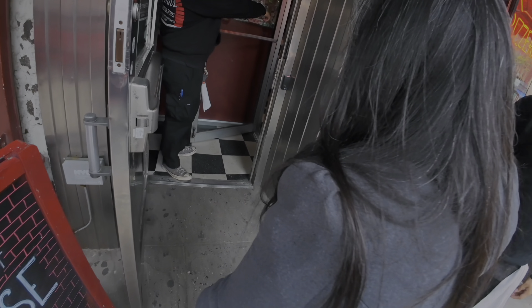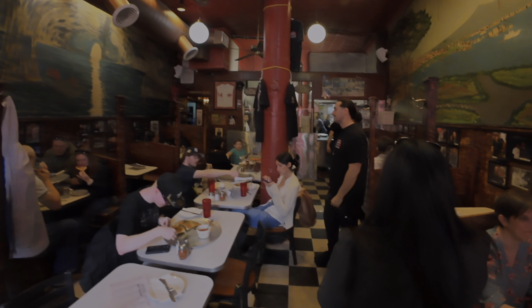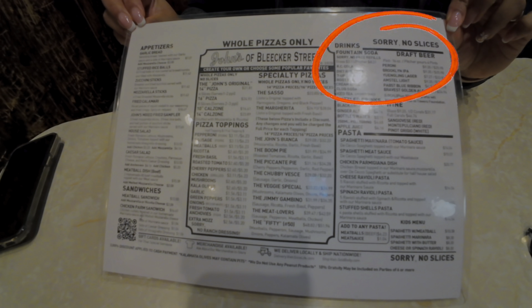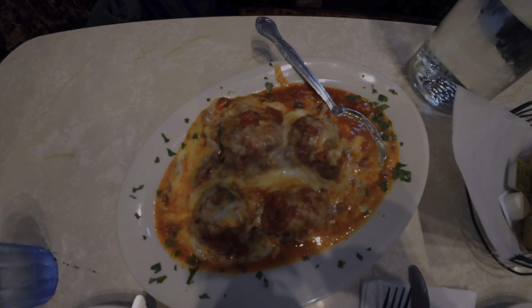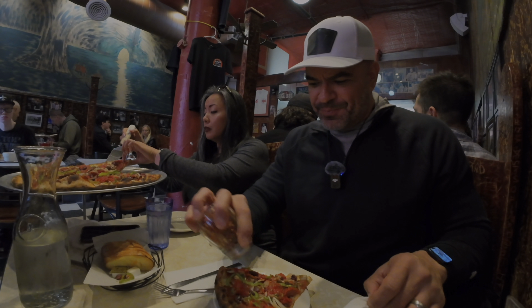All right, let's head in right now — hopefully it's an A-plus, I think it will be. Check it out, guys. Look at the charm, look at the menu. I cannot wait to try a New York slice. Our food has arrived — take a look at this plate of meatballs with melted mozzarella on top.